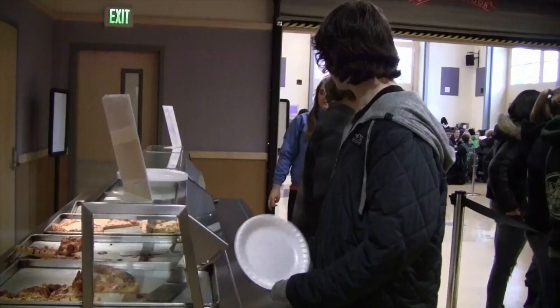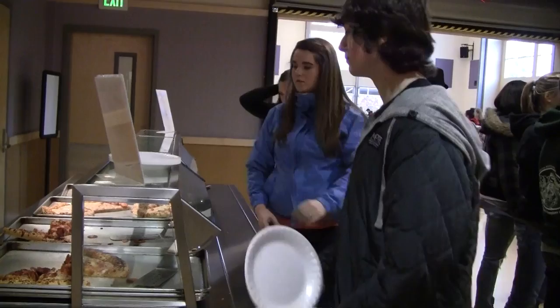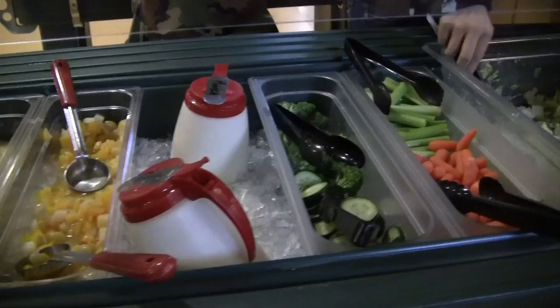Step 2: Get your food. To get through the pizza line, get in line, and when you get to the counter, pick your pizza. Go to the salad bar if desired, and go to checkout.